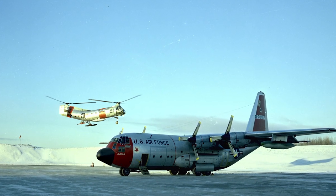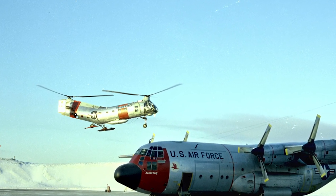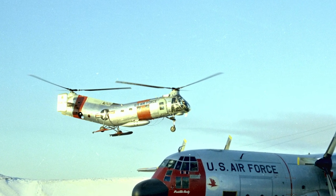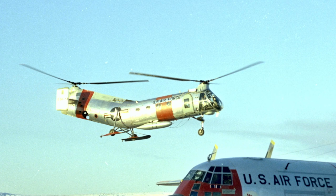The Piasecki H-21 was an American helicopter commonly known as the flying banana. The H-21 could utilize wheel skis or floats, and was originally developed as an Arctic rescue helicopter. The H-21 could operate at temperatures as low as minus 65 degrees Fahrenheit, or minus 54 degrees Celsius.